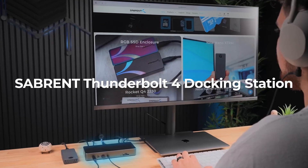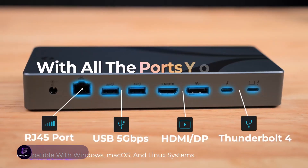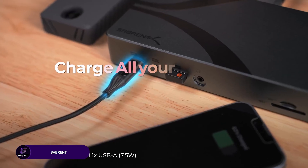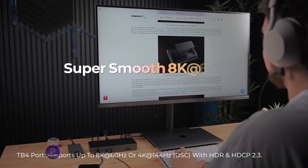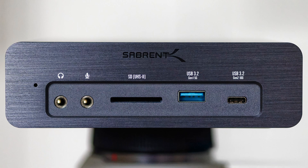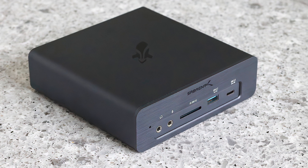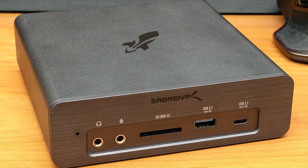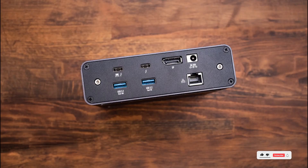The Sabrent TB4 dock is all about versatility. With support for USB 4, TB3, and TB4, this dock delivers 8K and 4K output, DisplayPort 1.4, HDMI 2.1, USB-C and USB-A ports, and even a gigabit Ethernet port. Built-in SD and TF card readers, an audio jack, and cross-platform support for Windows, macOS, and Linux make this dock perfect for hybrid and technical work environments.